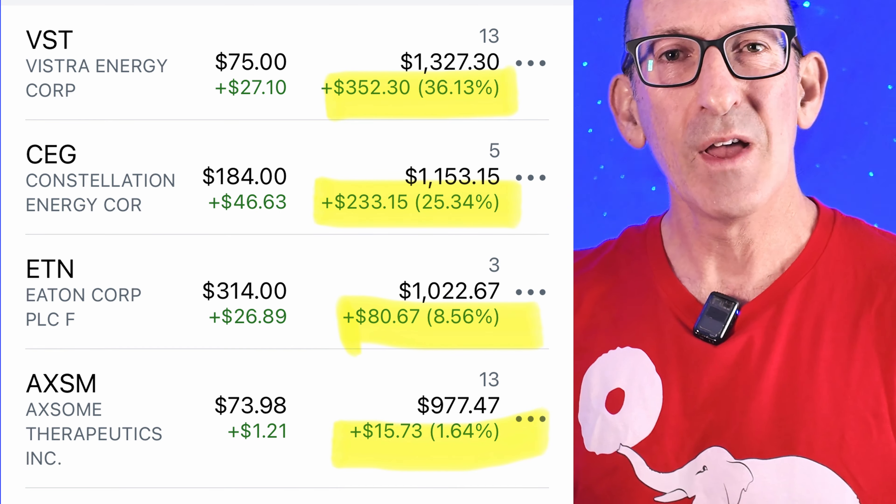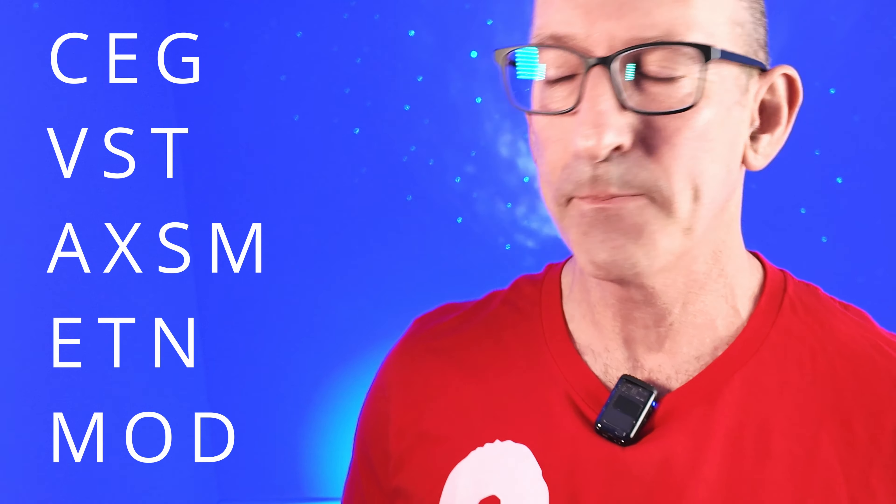I want to update you on the holdings. As you know, the holdings in this one were Constellation Energy, Vistra Energy, Axon Therapeutics, Eton, and Modine Manufacturing. When I checked this portfolio this morning, I had a feeling something might happen.